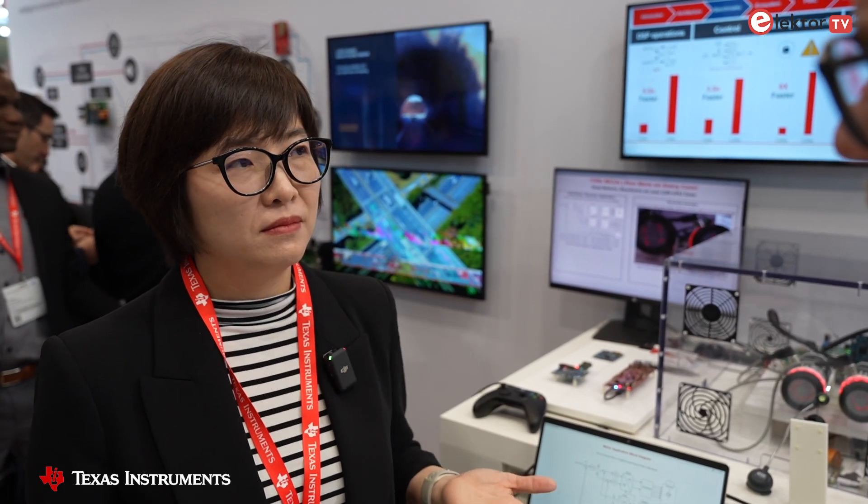Both of these markets also have functional safety requirements. What have you done with this family to help engineers meet those standards? This device provides a lockstep core capability. We have three CPU cores in the superset of the device, and two of them can be locked up. We also have built-in error checking and many hardware features. It's a ground-up design for the latest automotive and industrial safety standards, with integrity levels up to ASIL-D and SIL-3.